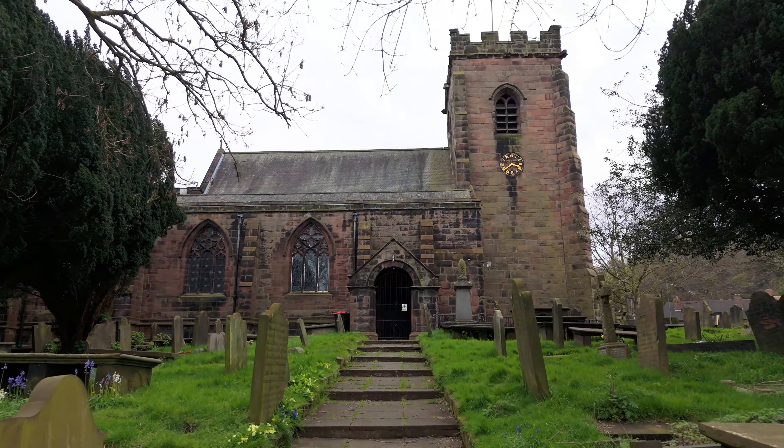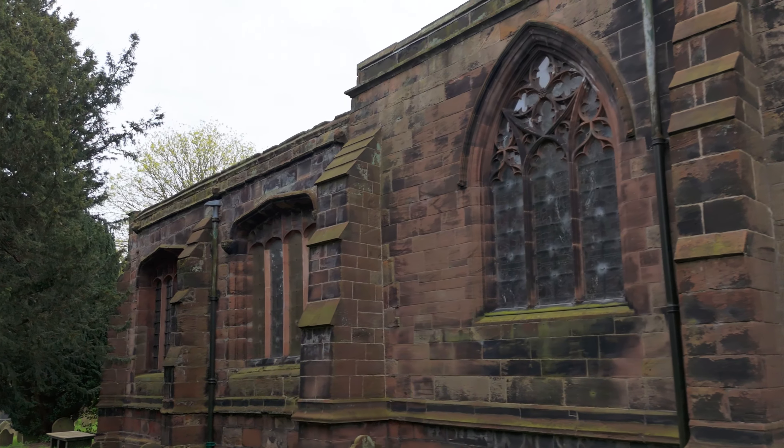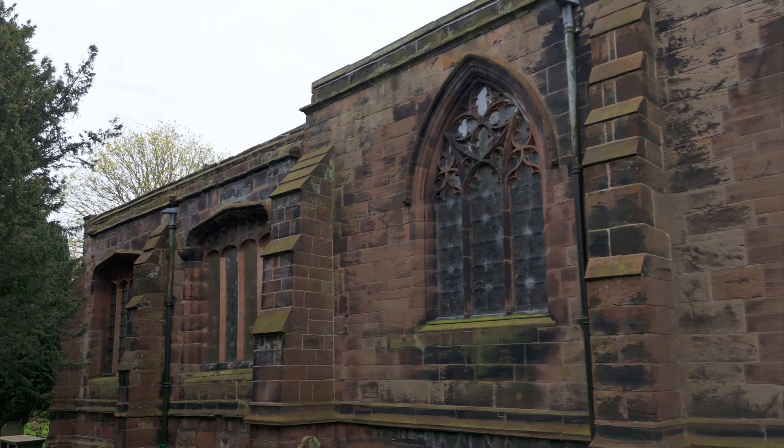In the 14th century, the tower was built and the chancel lengthened. In the 15th century, the chancel was further lengthened and increased in height. In the 16th century, the North Chapel, and probably the South Chapel, were added.